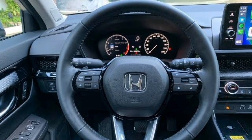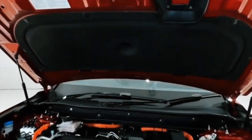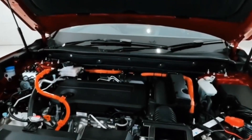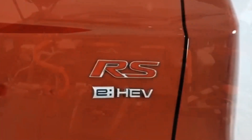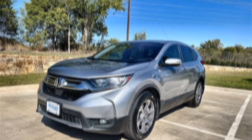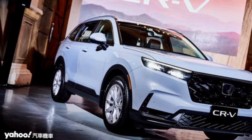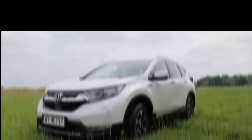The 2024 CR-V is available with two powertrain options: a 1.5-liter turbocharged four-cylinder engine and a hybrid powertrain. The turbocharged engine produces 190 horsepower and 179 pound-feet of torque, while the hybrid powertrain produces a combined 204 horsepower.